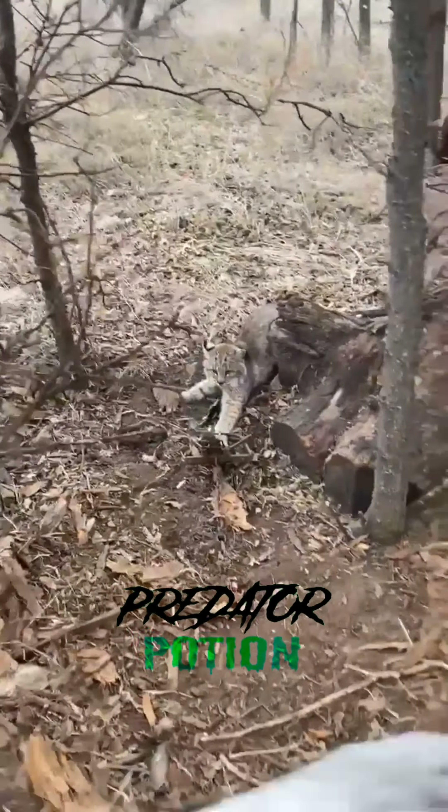Second coyote of the day — oh yeah, she's rubbed out in her back end, yep, rubbed out in her tail. You can see her back end's all rubbed out. Alright, let's get her.